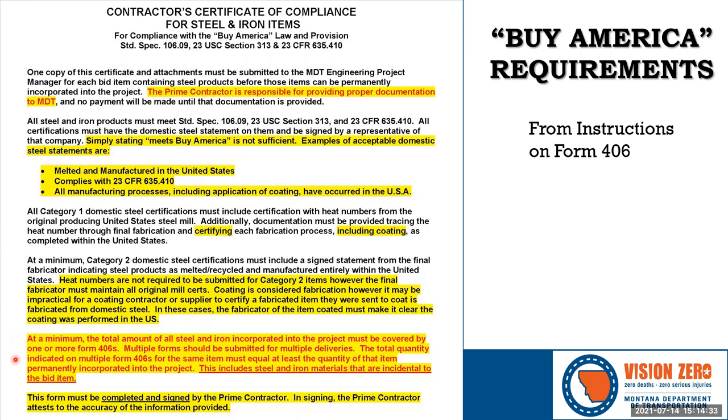Regarding quantity in the instructions: the total amount of steel and iron incorporated into the project must be covered by one or more Form 406s. Multiple forms can be submitted, and the total quantity indicated must equal at least the quantity of that item permanently incorporated into the project. Running over a little is fine, but it must cover the amount permanently incorporated.